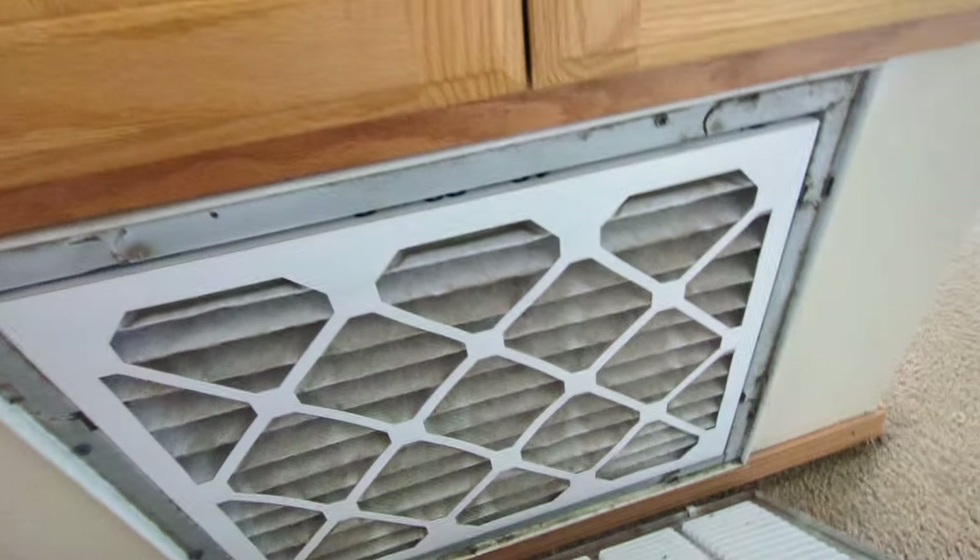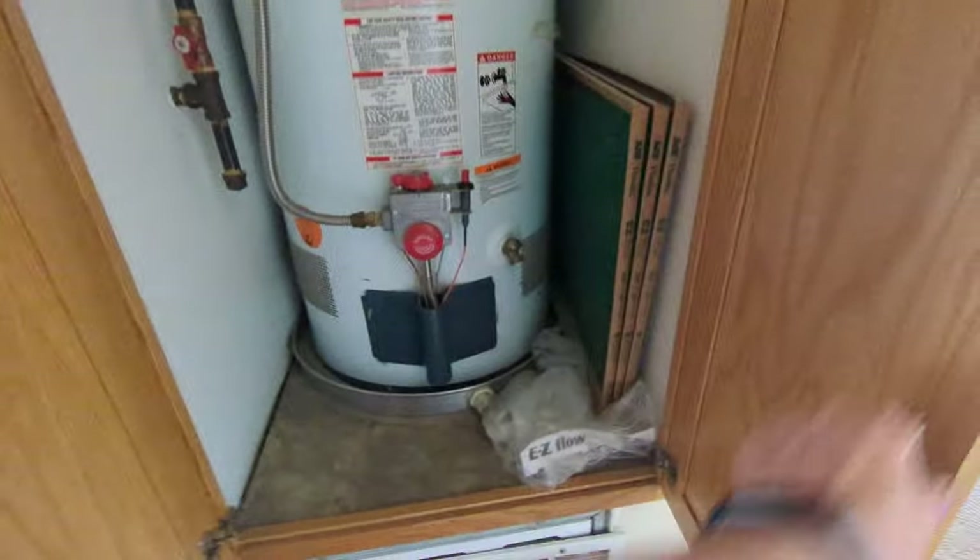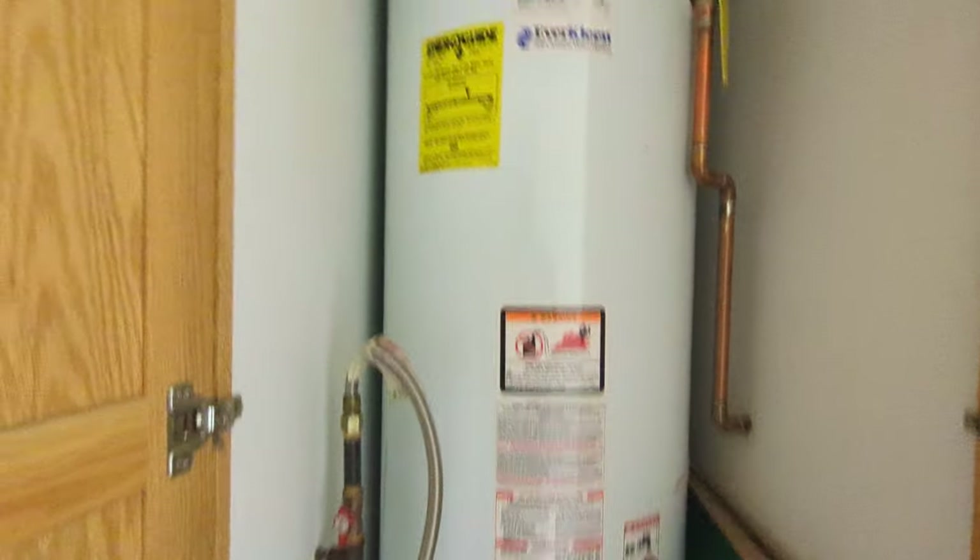Brand new filter, just put it in. I don't have a screwdriver to put the cover on, but this has all been vacuumed out.